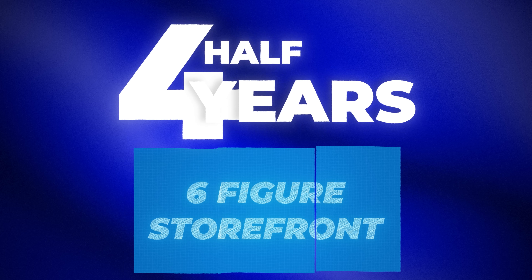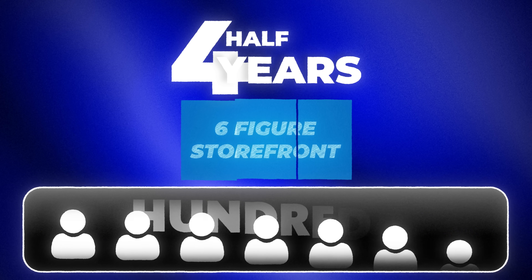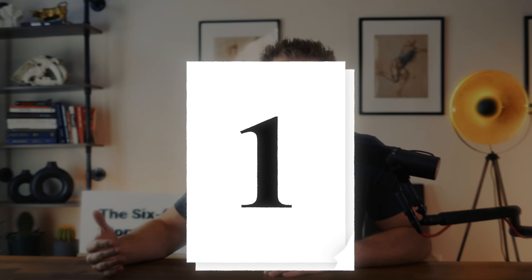I call this blueprint the six-figure storefront — my course is called the six-figure storefront and it's helped hundreds of students over the last six months. There are three phases to this blueprint if you're new to selling on Etsy. In this context, I'm starting a brand new Etsy shop with zero experience completely from scratch. So we're going with phase number one: get going.